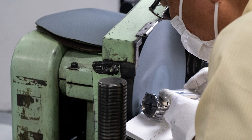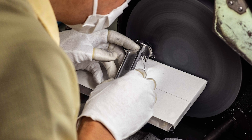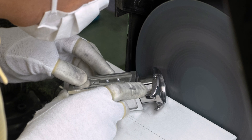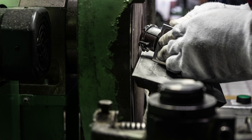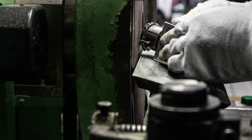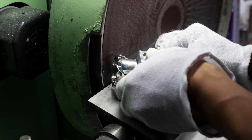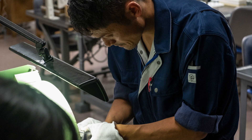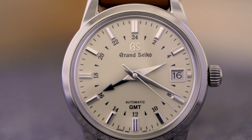The word Zaratsu is derived from the word Zelots, the name of a vintage polishing machine Seiko brought over from Switzerland in the 1950s. These machines are relatively rare today, and they're no longer really used by the Swiss, so Grand Seiko and a handful of other mostly Japanese makers stand out in this regard. Zaratsu polishing is what makes it possible for Grand Seiko to create those clearly defined points where plane meets plane. Polishing this way takes a long time to master, and Grand Seiko only allows their most experienced craftspeople to perform this function.